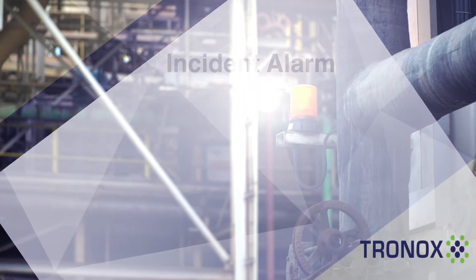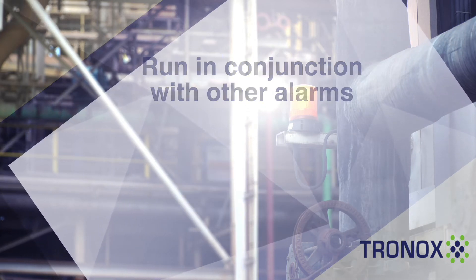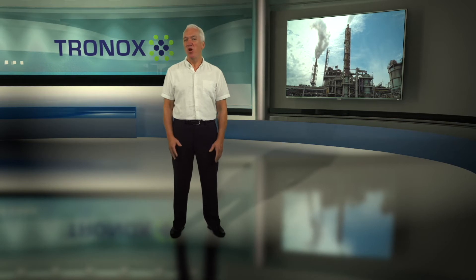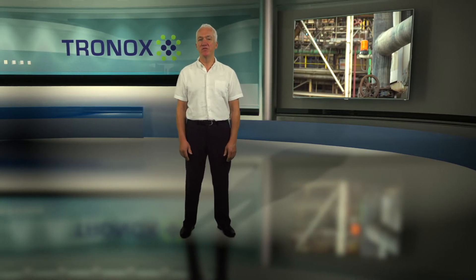The incident alarm is a series of rapid pips on the tannoy system. This alarm may sound in conjunction with one of the other alarms and is associated with a minor incident where only localized plant areas are affected. A warning will be given via a tannoy message and flashing warning lights will be visible for the duration of the incident.